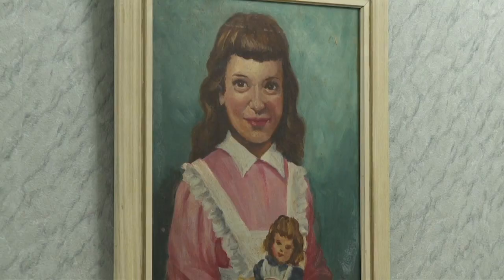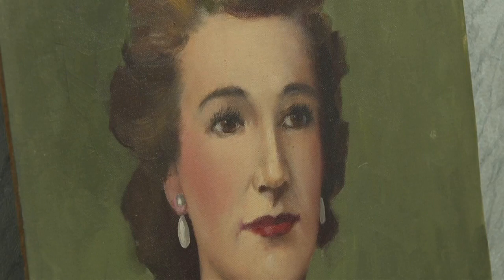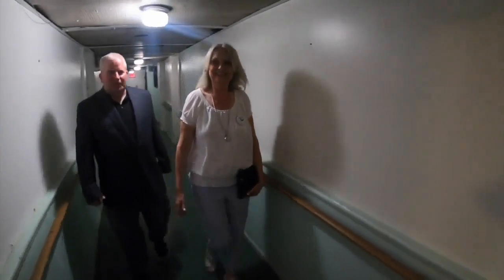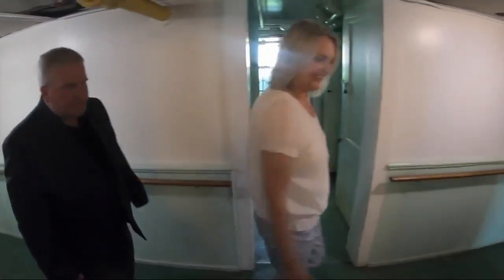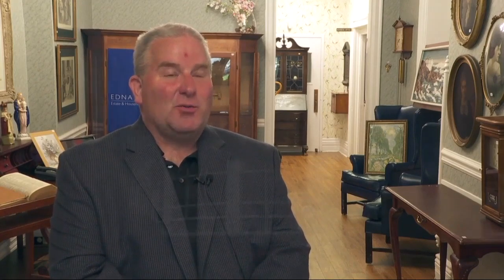Charmaine says some of her favorite items are the paintings. A lot of these portraits were done by residents that lived here, and they really just speak volumes when you look into the eyes of some of these portraits. While there is no decision yet about what will become of this large home, there's no doubt there will be plenty of traffic here Thursday through Saturday. There's a lot of good stuff here and it's all reasonably priced.